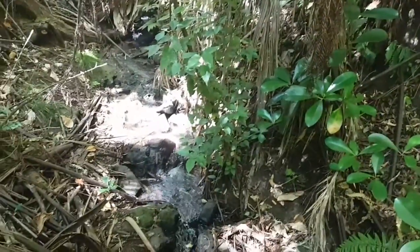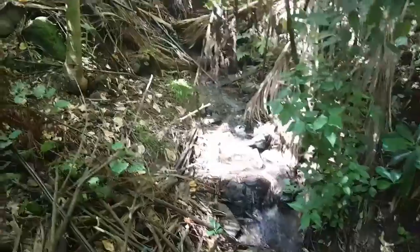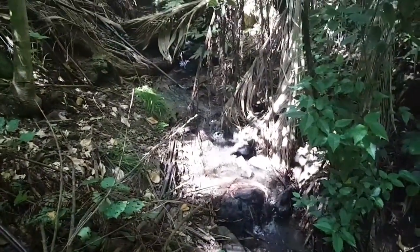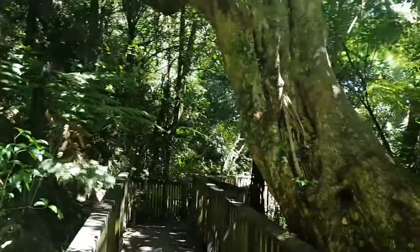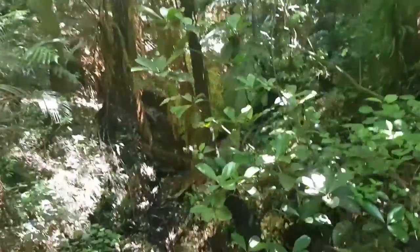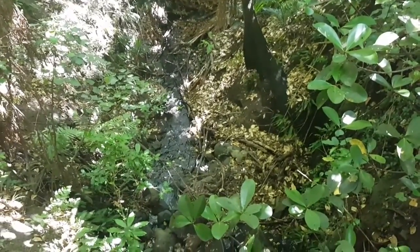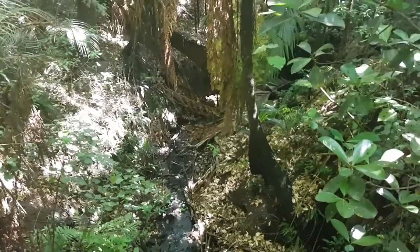Beautiful, crystal clear water running through the heart of the Auckland Domain — who would have thought? And then down here you can see where the water's been travelling for years. It's carved out a small little valley there.